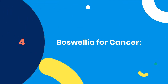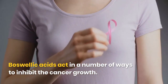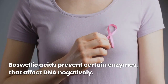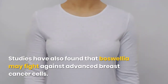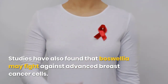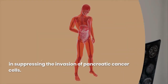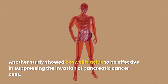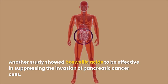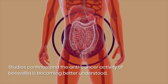4. Boswellia for Cancer. Boswellic acids act in a number of ways to inhibit cancer growth. Boswellic acids prevent certain enzymes that affect DNA negatively. Studies have also found that Boswellia may fight against advanced breast cancer cells. It may limit the spread of malignant leukemia and brain tumor cells. Another study showed boswellic acids to be effective in suppressing the invasion of pancreatic cancer cells. Studies continue and the anti-cancer activity of Boswellia is becoming better understood.